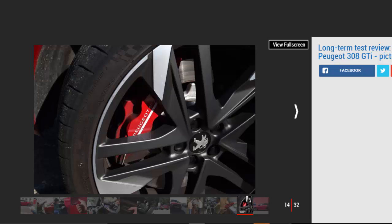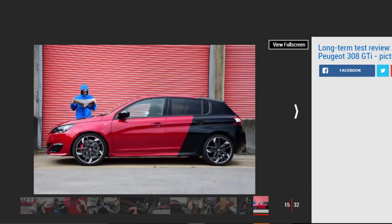Peugeot 308 GTI second report: our hot hatch is still a star, but garish looks mean we don't want to be seen in it. Mileage: 2,883. Economy: 33.9 mpg. In my last report I raved about how our Peugeot 308 GTI was doing a great job of settling into the rigours of daily life. The beauty of a true hot hatchback is its ability to fit into your schedule without compromise, and the fast Pug was going above and beyond. Three months in and it continues to impress, but with one big niggle — I just can't stand the way it looks.